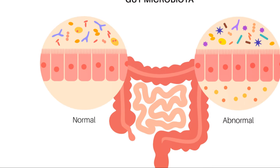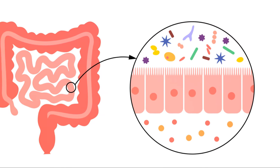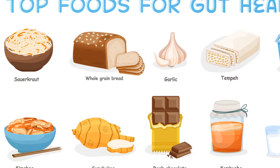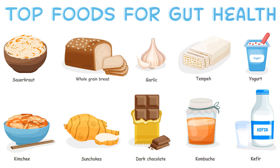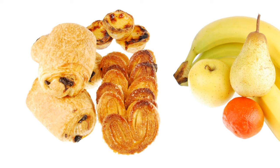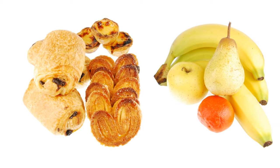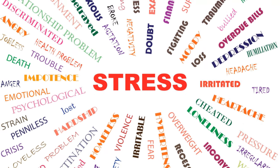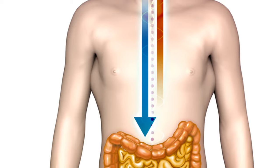Numerous factors contribute to the development of leaky gut syndrome. Diet: consuming a diet high in processed foods, refined sugars, and artificial additives can disrupt the balance of gut microbiota and weaken the intestinal barrier. Chronic stress: prolonged stress triggers the release of stress hormones, which can impair gut function and increase intestinal permeability.